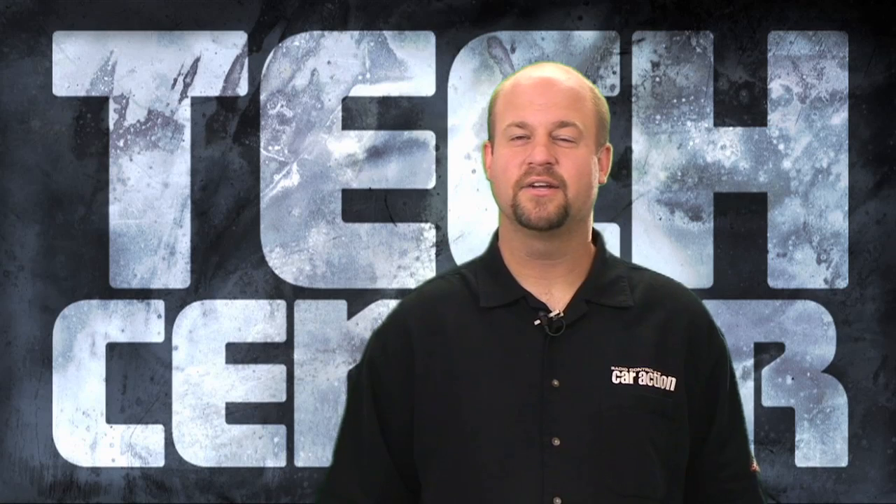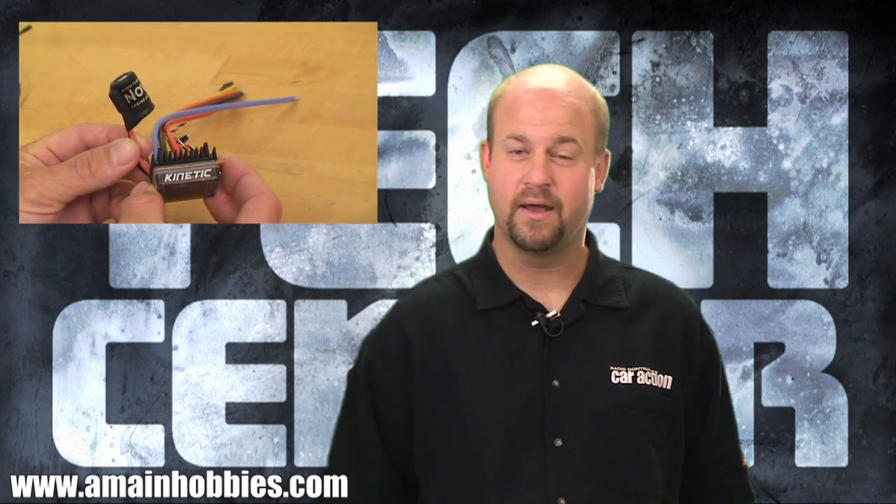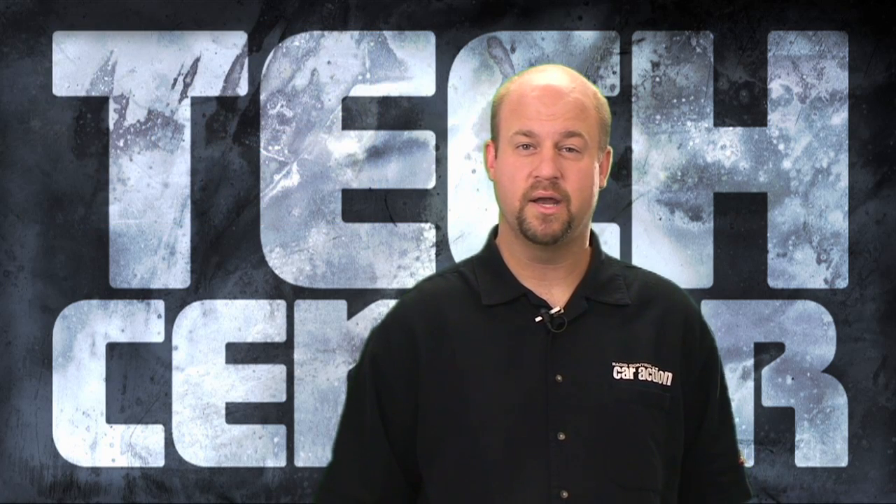A lot of today's electronic speed controls come with a large capacitor installed, and if not secured, that capacitor can flop around and get damaged. You want to take some time to clean it off, put a little double-sided tape on it and secure it to the chassis, or you can wire it to the existing wires on the speed control.